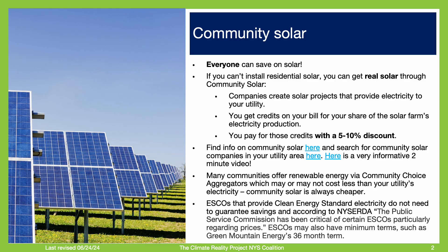Let's start with community solar. Community solar is ideal for those of us who can't put up residential solar because we live in an apartment, don't own our property, or there is no good place for solar on our roof or lawn. When you sign up for community solar, you will get a 5-10% discount off your electricity bill. Because this sounds too good to be true, let me explain how it works.